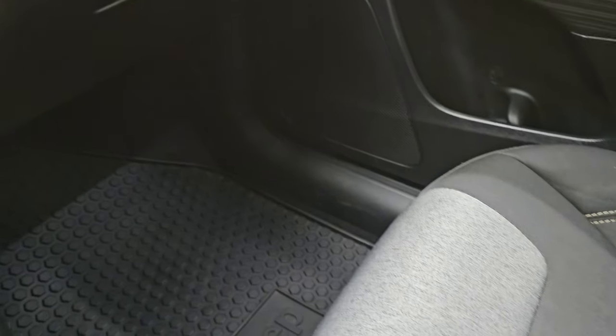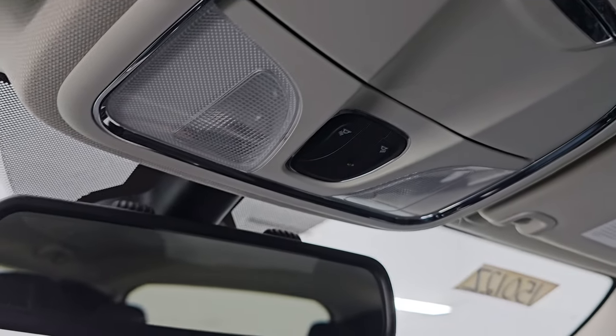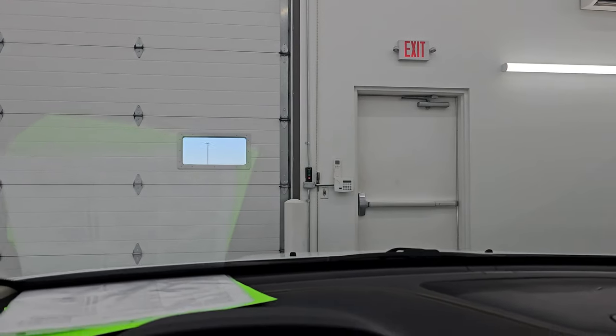The passenger side floor mat and seat are in excellent condition as well — no rips or tears. Smells very clean inside this Jeep; I don't think it's been smoked in. The headliner's in great shape as well, and you do get map lights up there. The windshield looks really good — I didn't see any chips or cracks on that.